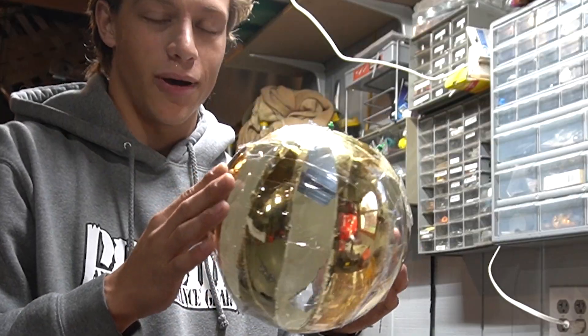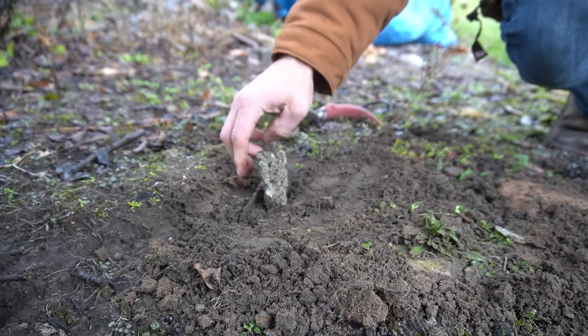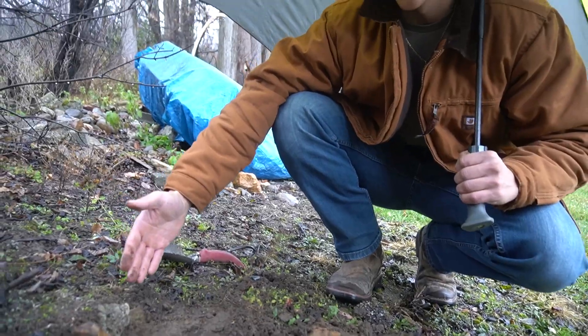My beautiful Christmas bulb minnow trap. Muskie, come on, boy. Come here. This is where he lies.